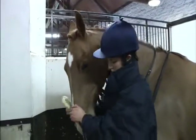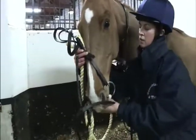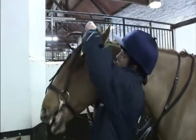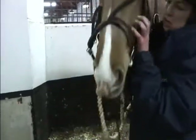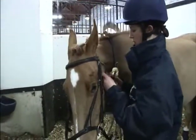Standing on the near side of the horse, put the bridle in your left hand and bring your right hand under the horse's jaw and around in front of the nose. Take the bridle in your right hand, now holding both cheek pieces just below the brow band. Hold the bit in your left hand and gently insert the bit into the horse's mouth. If the horse refuses the bit, place your left thumb gently in the corner of the horse's mouth where there are no teeth. This will open the mouth and allow you to put in the bit.